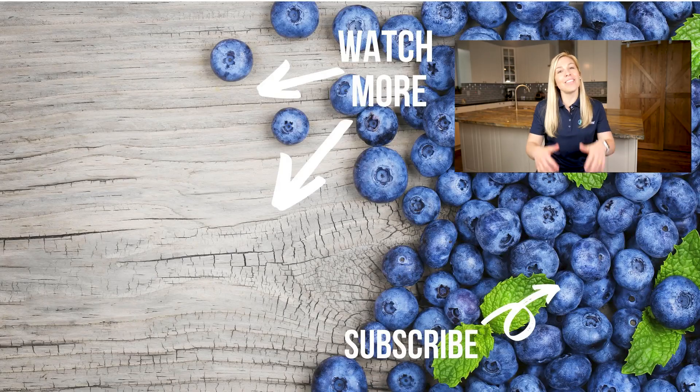That's all for now. Be sure to give this video a big thumbs up, and if you liked it, subscribe for future updates. Thanks, we'll see you soon.